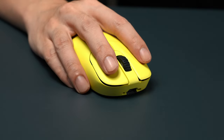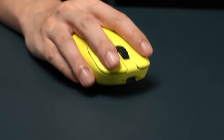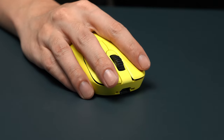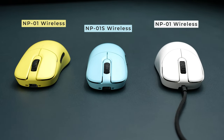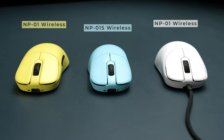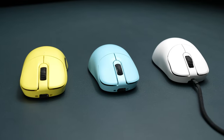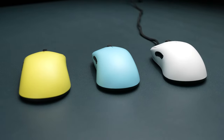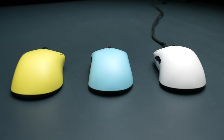These adjustments in the design of the wireless version of NP-01 are based on feedback after the introduction of the NP-01S. While the Zigen NP-01 wireless may have a slightly different appearance than the wired NP-01, we believe it's a step towards greater comfort. Those who are used to the design of the NP-01S will likely find the adjusted design of the NP-01 wireless more suitable.